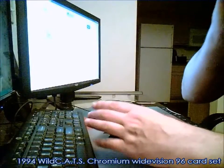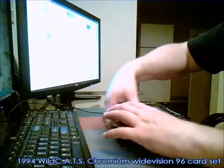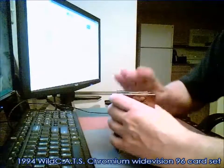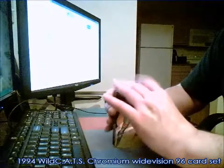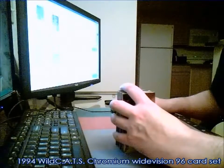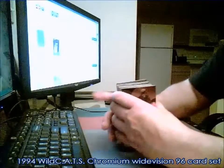All right, all 96 are right here, so Spazzy Customs is going to get positive feedback from me — everything's here just like they said it would be. All 96 chrome wide vision cards.